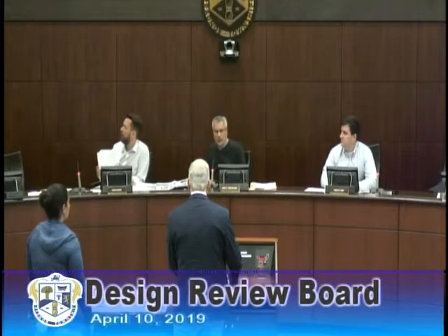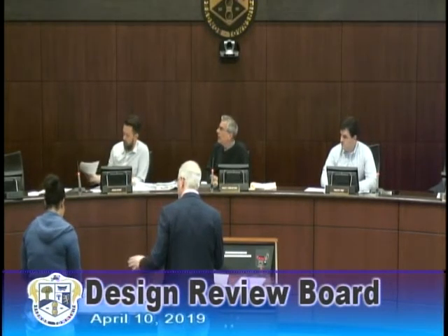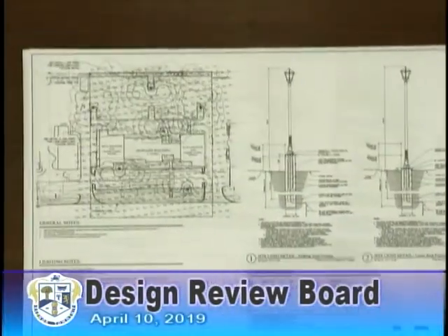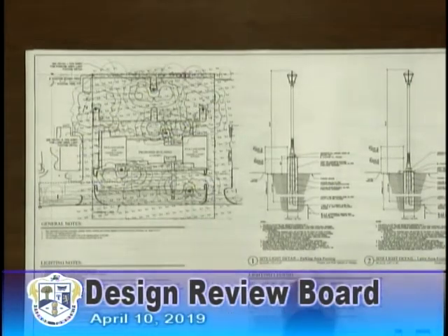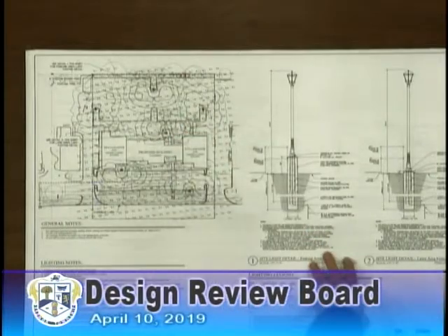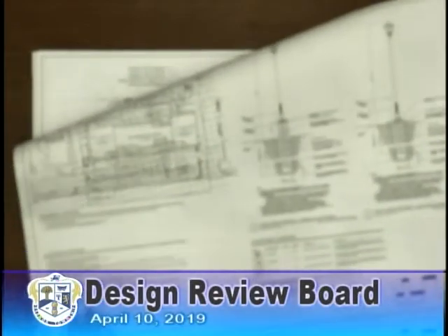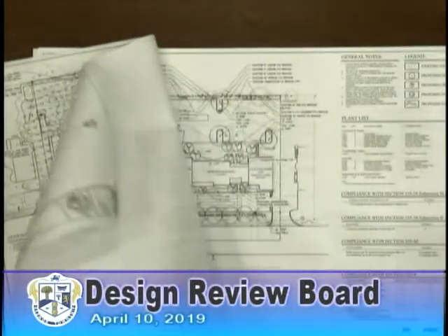We'll get into a little more detailing. Do you have a landscaping plan or a lighting plan? We do. The first plan shows the planting plan. I've got a lighting plan from the landscape architect as well. This is an analysis showing the candle power on the ground at the proposed locations. This is the typical pole light that will be in the back parking area, showing the illumination that it will cast.